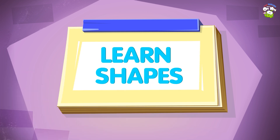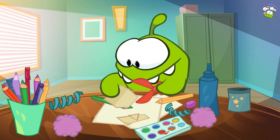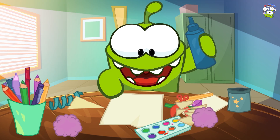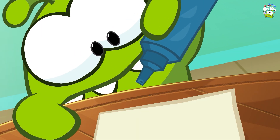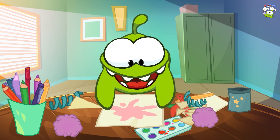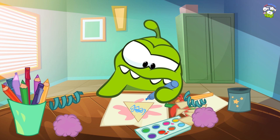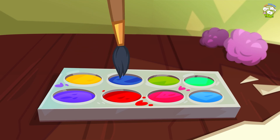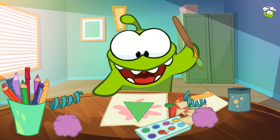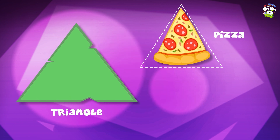Learn Shapes! Triangle! Where do we see it? In a pizza slice! A party hat!